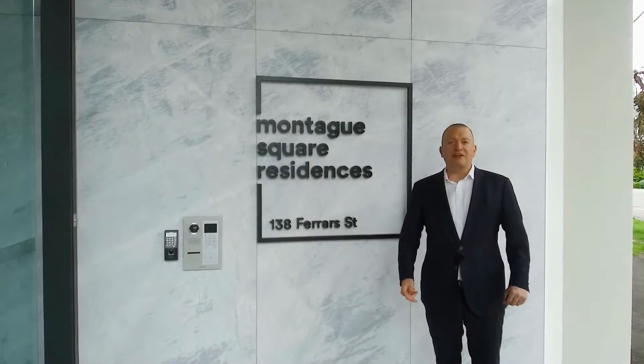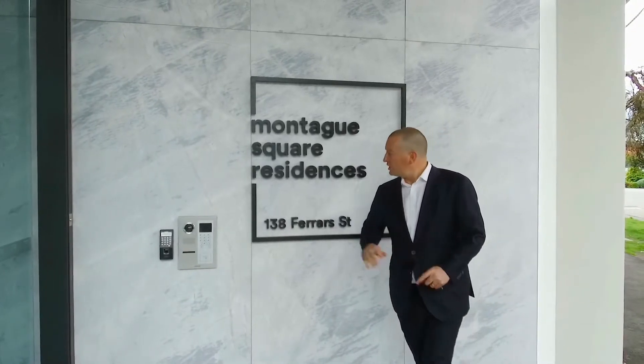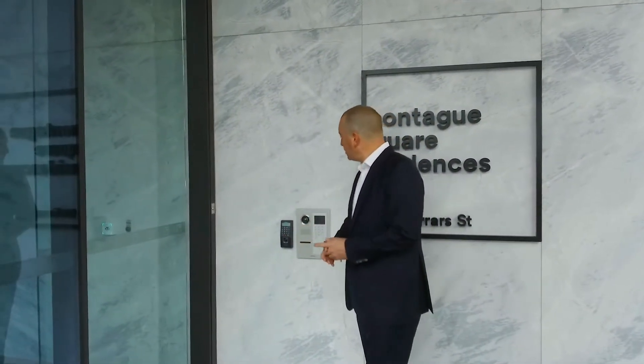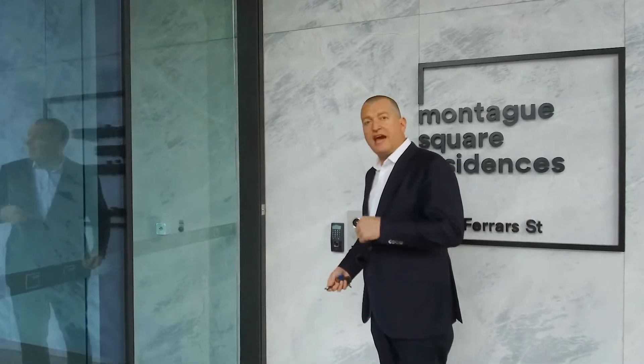Welcome to Montague Square. Today I'm going to give you a tour of the facilities here for residents. To start off with, we've got the video security intercom so you can see who your guests are before they enter the building. When you enter the building you use biometric security — your fingerprint — to access the entry and your apartment. Let's make our way in.